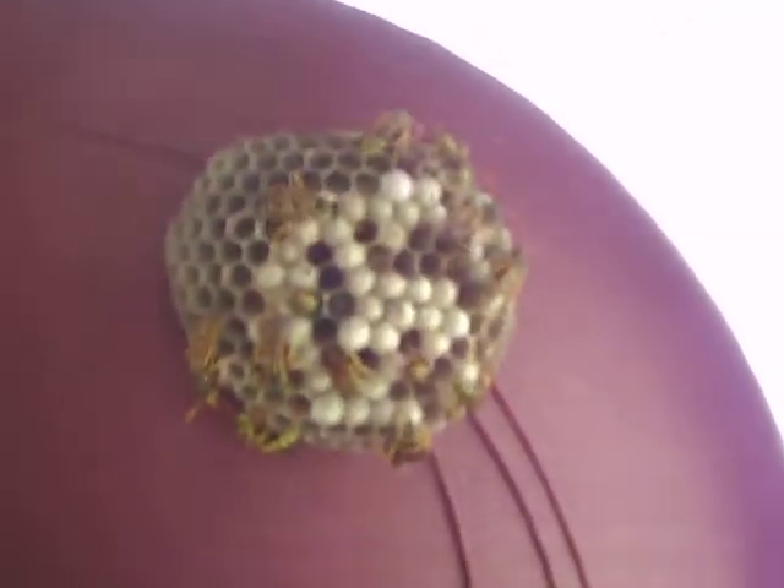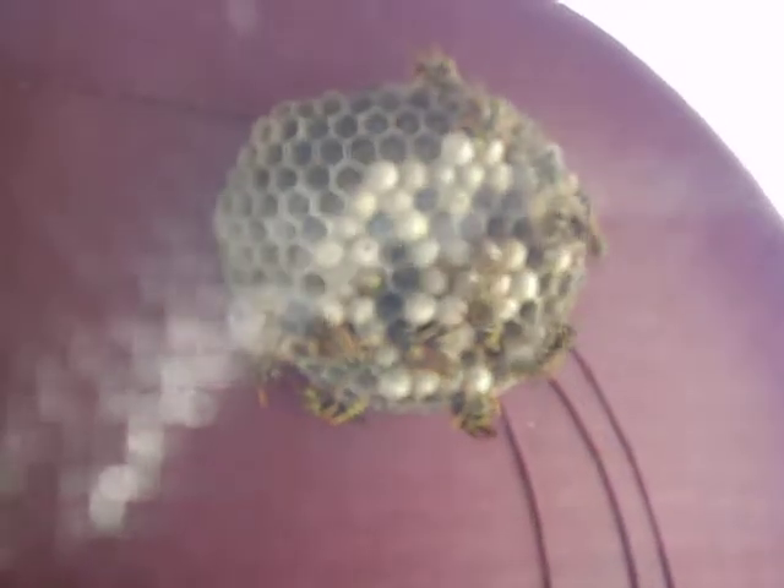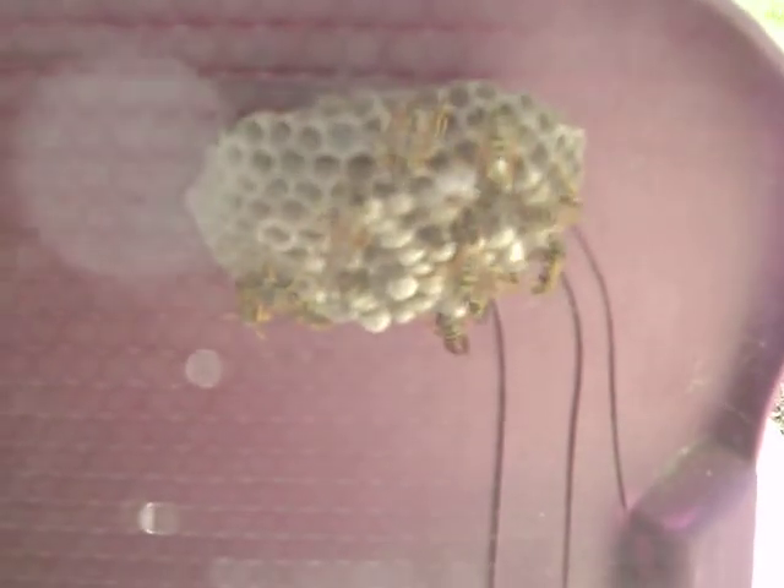Let's see if I can get a lower view here. It's hard to tell — the sunlight makes it so I can't really see the screen very well. At any rate, this is my own private wasp nest, and I gotta say, it's kind of neat to watch.